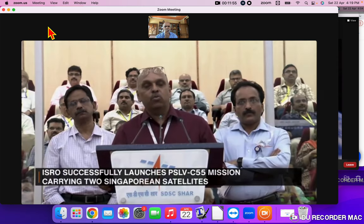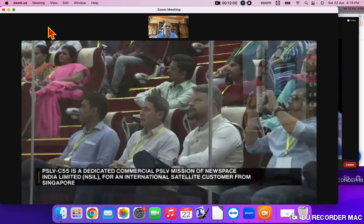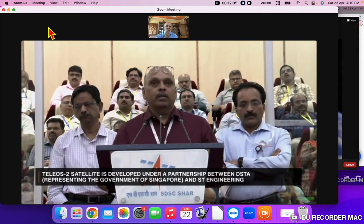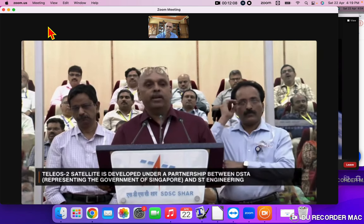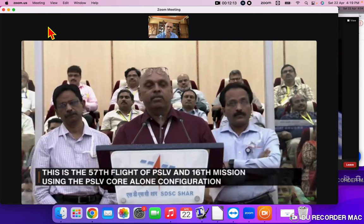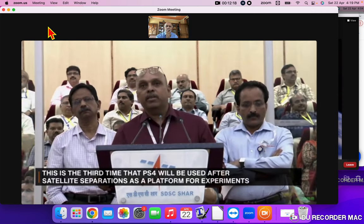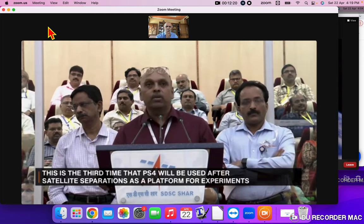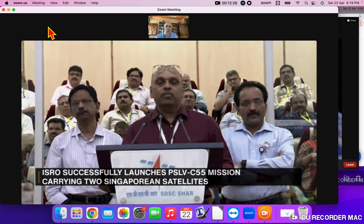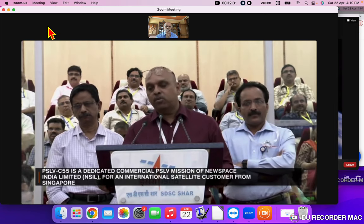The primary satellite Teleos-2 is a radar imaging satellite built by ST Engineering and DSTA, which is a governmental agency. This is the first time a radar imaging satellite has been made by the Singapore team indigenously. In this mission, we also had one more satellite — Lumelite-4. These two satellites were separated from the launch vehicle. Lumelite-4 is a nano-satellite technology demonstrator for Singapore.